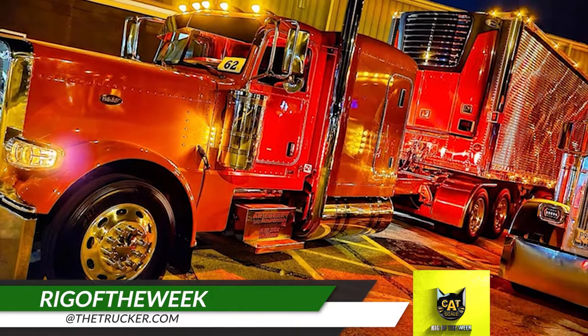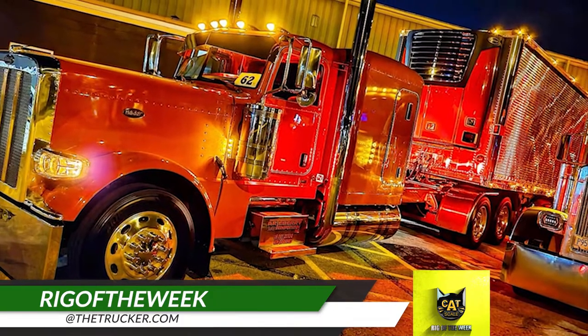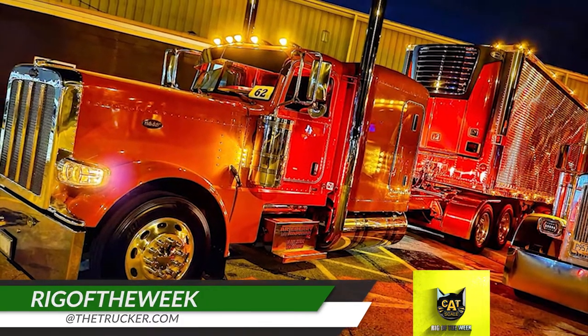If you use the CatScale app and have a rig you'd like us to feature as the CatScale Rig of the Week, send photos to rigoftheweek@thetrucker.com.